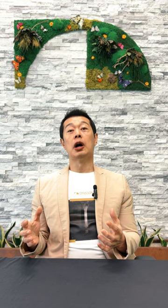Next, we have a comment on Dragon subwoofers. Can asked about the design thinking of going with the current subs versus going larger, and a possible upgrade path. There are also questions relating to the best way to calibrate subs. Our ultimate goal for Dragon was to create a design that strikes a balance between practicality, flexibility, and performance in different room configurations.